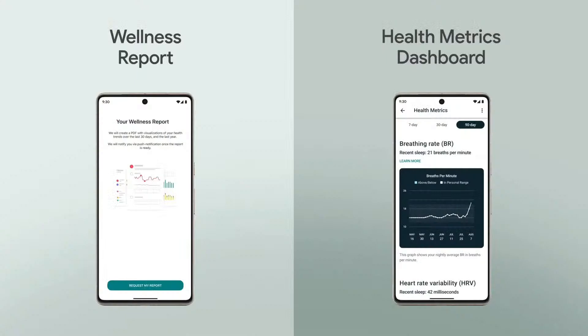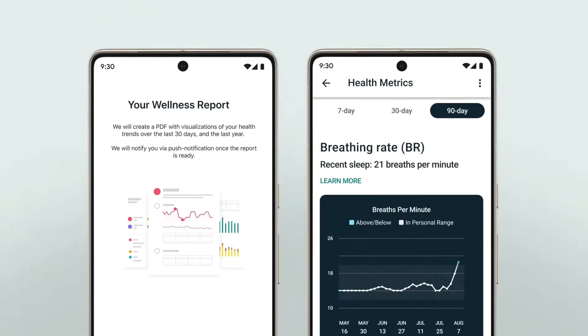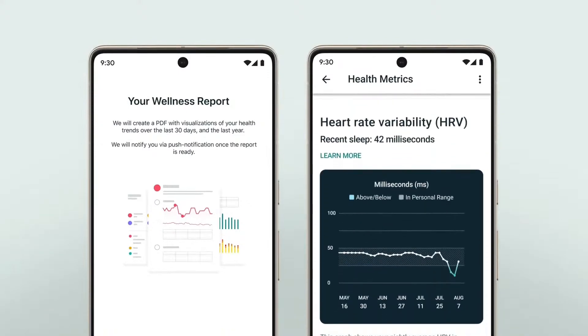Fitbit Premium also provides a personalized wellness report and health metrics dashboard with crucial wellness metrics like breathing rate, heart rate variability, and resting heart rate.